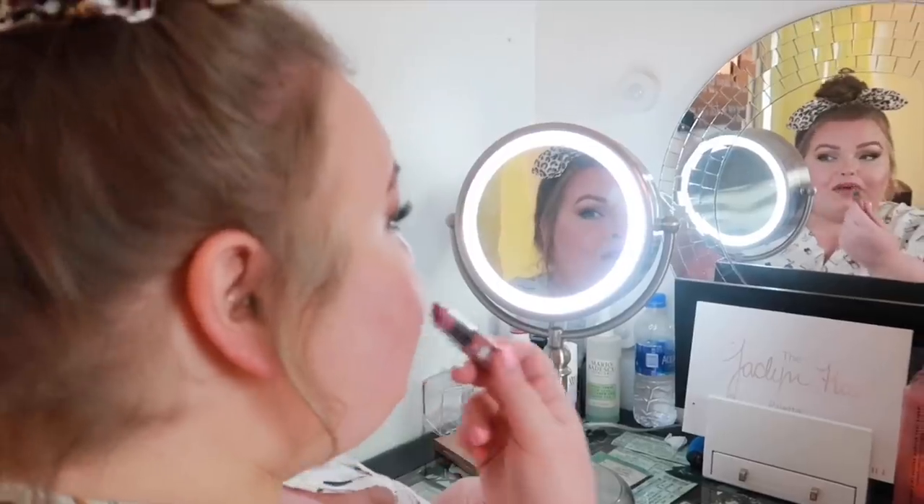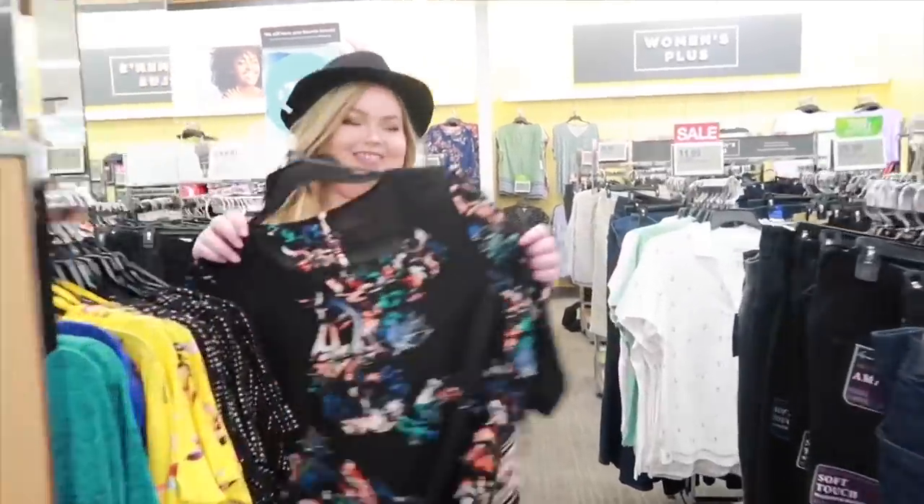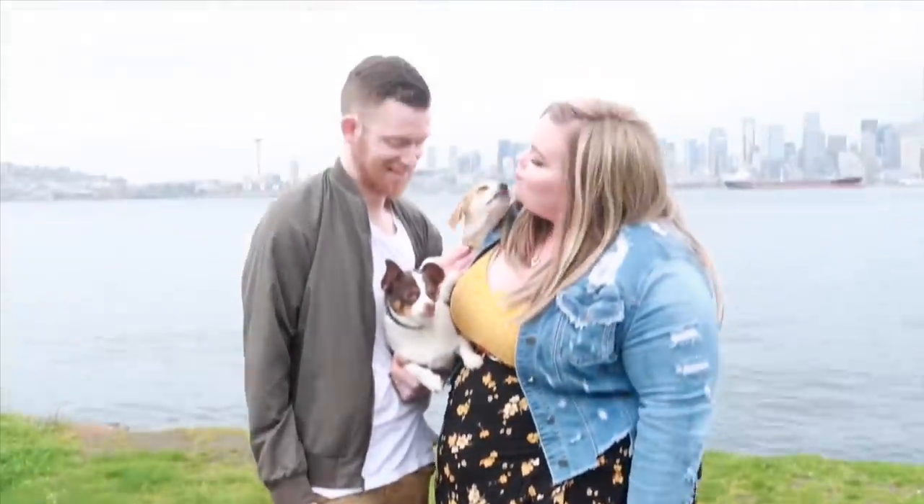Sit back, relax, grab a drink because today I'm going to show you what I tried on at Lane Bryant. I love Lane Bryant, and I always want to mention for people who are new — Lane Bryant can be expensive, but their quality is amazing; I've had things for over 10 years. They also offer a lot of coupons and discounts. When I was shopping it was 50% off purchases of $100 or more, and $100 off purchases of $200 or more, which definitely helps offset the cost. They also have a really good clearance.